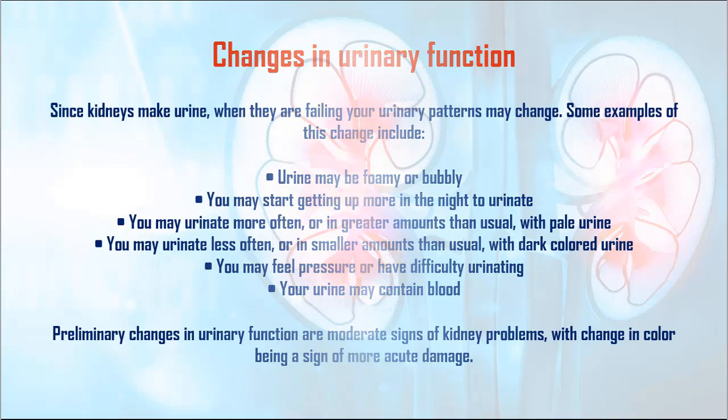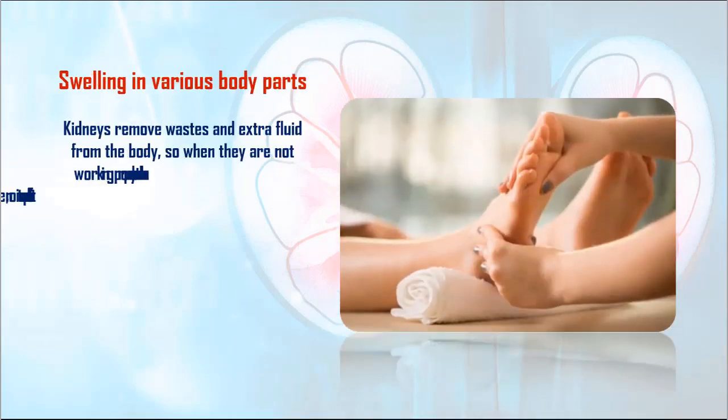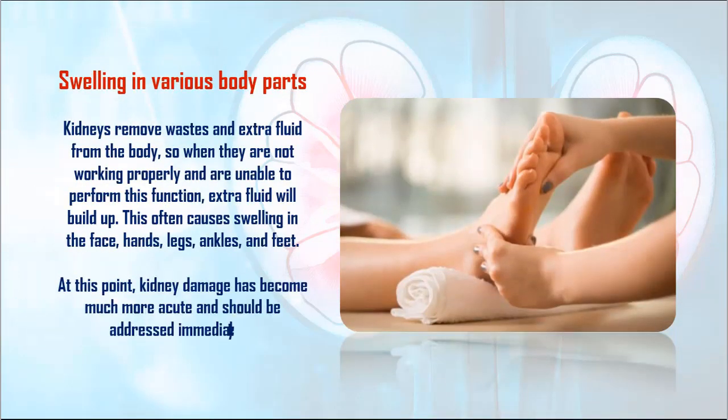4. Swelling in Various Body Parts. Kidneys remove waste and extra fluid from the body, so when they are not working properly and are unable to perform this function, extra fluid will build up. This often causes swelling in the face, hands, legs, ankles, and feet. At this point, kidney damage has become much more acute and should be addressed immediately.